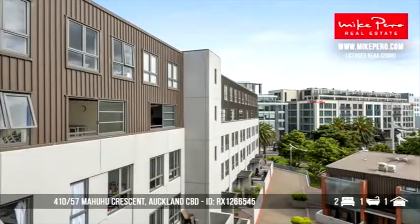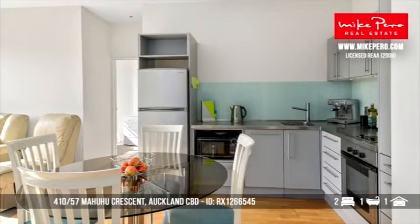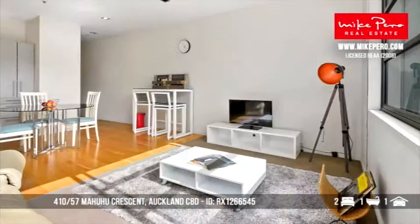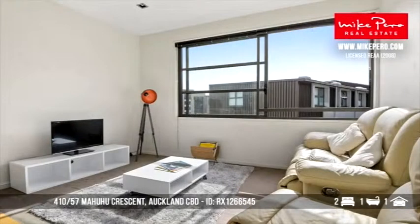We're heading to Auckland Central now. This one's in the Hudson Brown apartments, inspired by the architecture of New York brownstones — quite different. Just a short walk to Auckland University, Spark Arena, and Britomart. Lots of sunlight through the large windows, northeast-facing lounge area with nice city views. You can walk to local parks and it's right in the hub of everything. That one's $320,000.